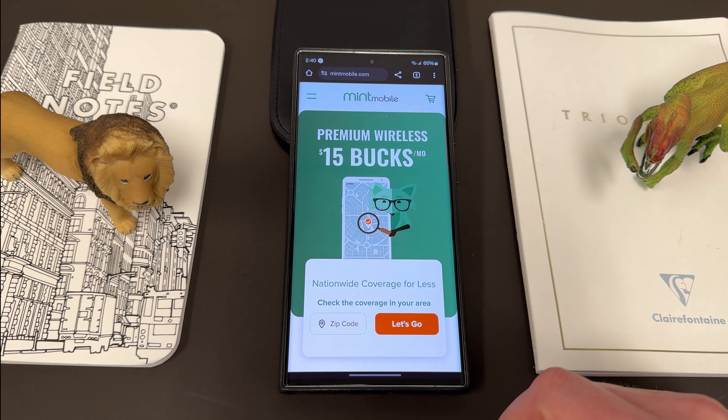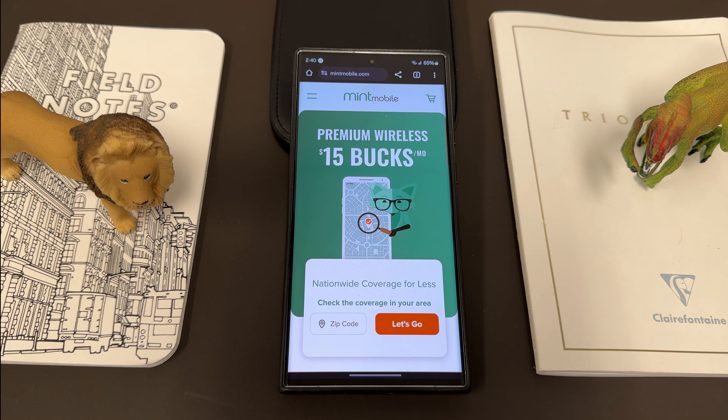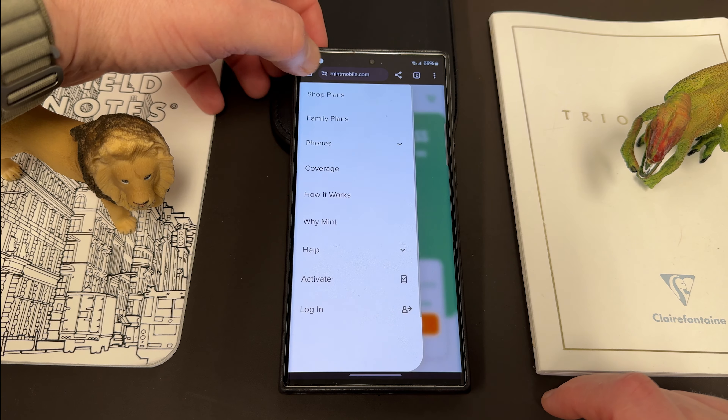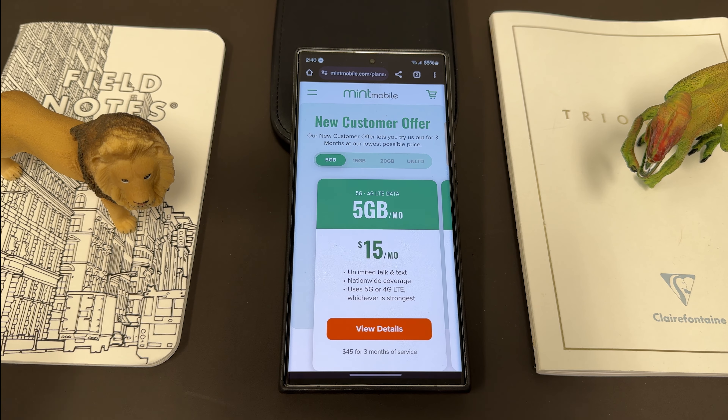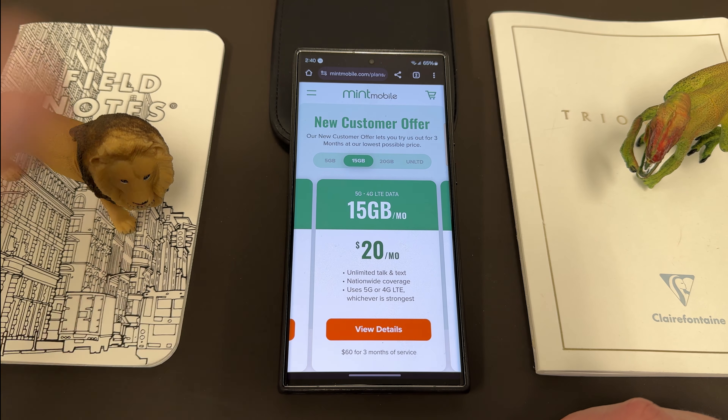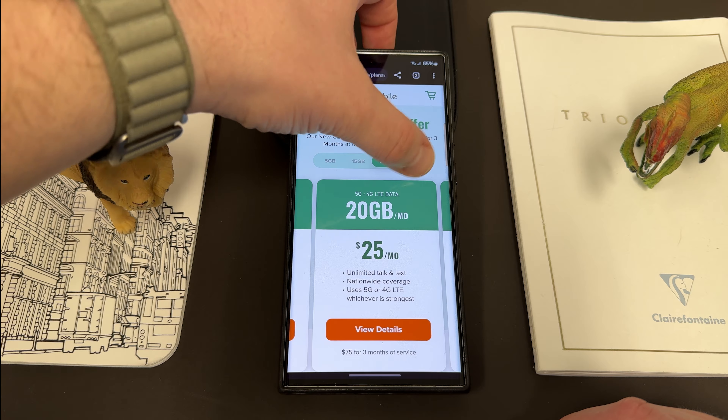I also want to remind you guys about my partners over at Mint Mobile. Mint Mobile has premium wireless starting just $15 a month. So if you want to save some money on your wireless service, they are the perfect option. Mint Mobile also has plans with data allotments for every need — a 5 gig plan for $15 a month, a 15 gig plan for $20 a month, a 20 gig plan for $25 a month.